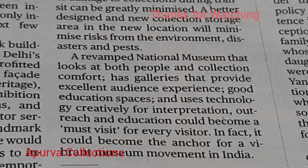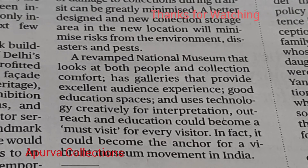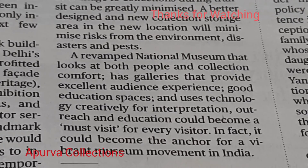In fact, it could become the anchor for a vibrant museum movement in India.